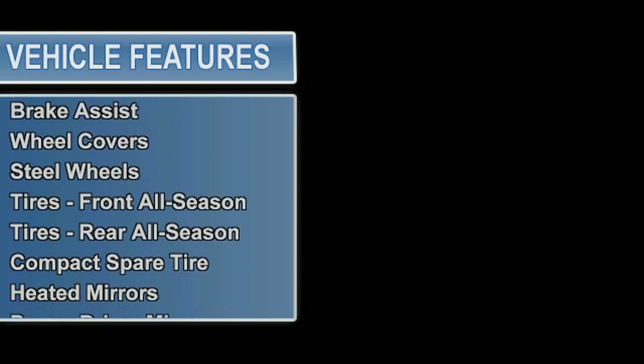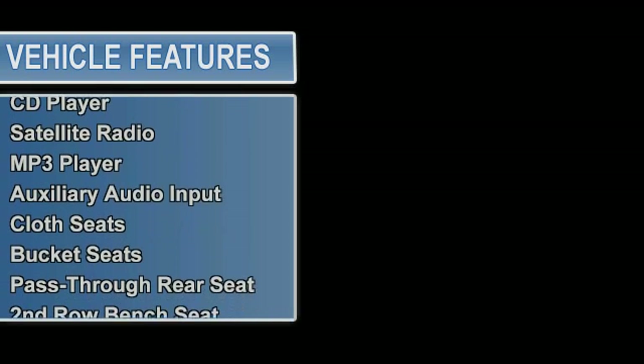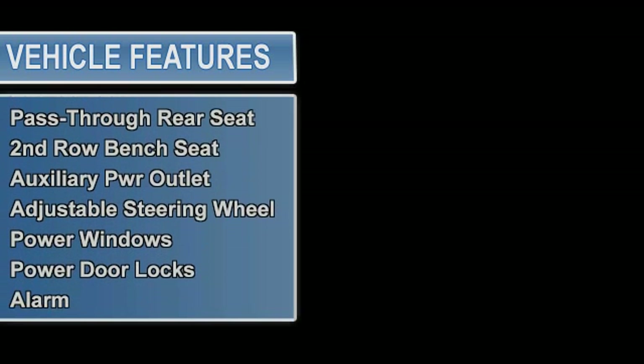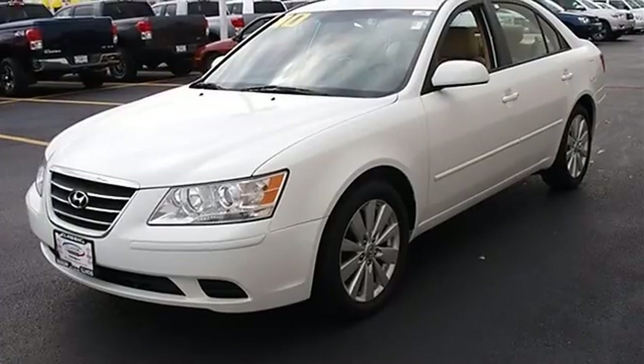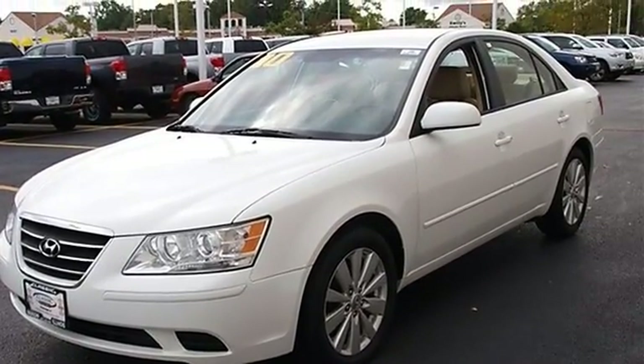Tires: front all-season, rear all-season, compact spare tire. Heated mirrors, power driver mirror, power passenger mirror, heated exterior driver mirror, heated exterior passenger mirror. Intermittent wipers, variable speed intermittent wipers. AM/FM stereo, CD player, satellite radio, MP3, auxiliary audio input.